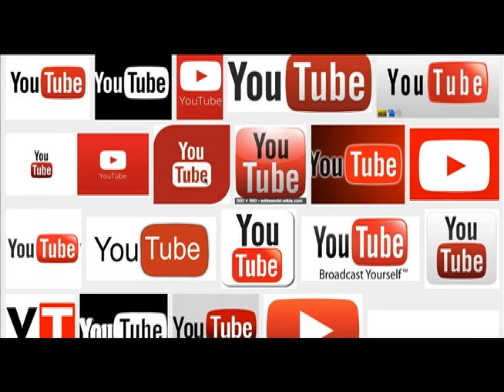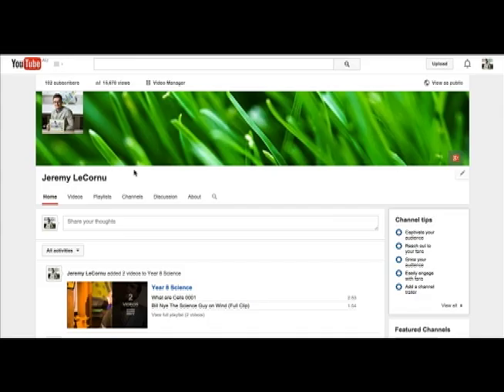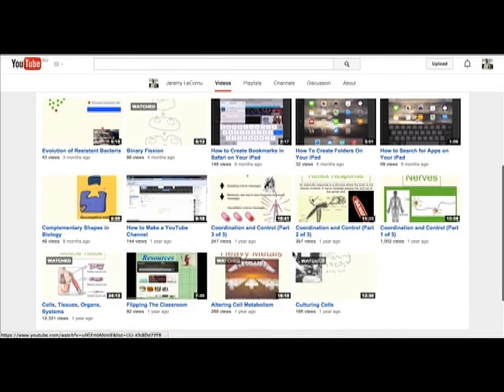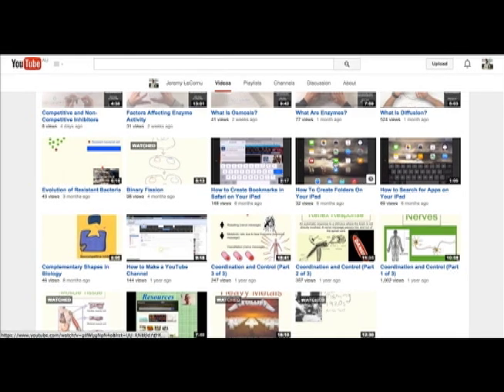Last year in 2013 I started making video lessons and publishing them on YouTube for my biology students. My YouTube channel, which also has some instructional videos for teachers, has a whole bunch of biology lesson videos and also some instructional videos for teachers.